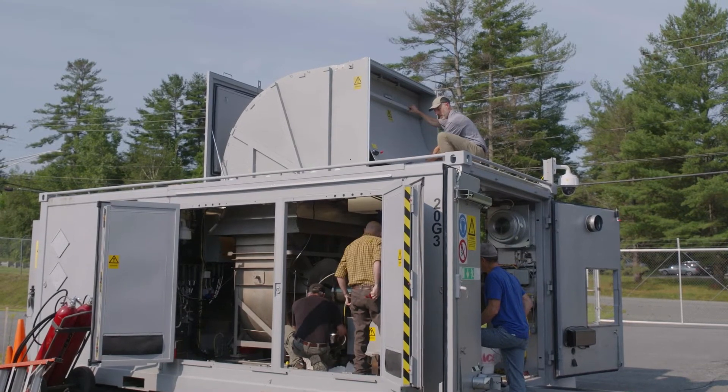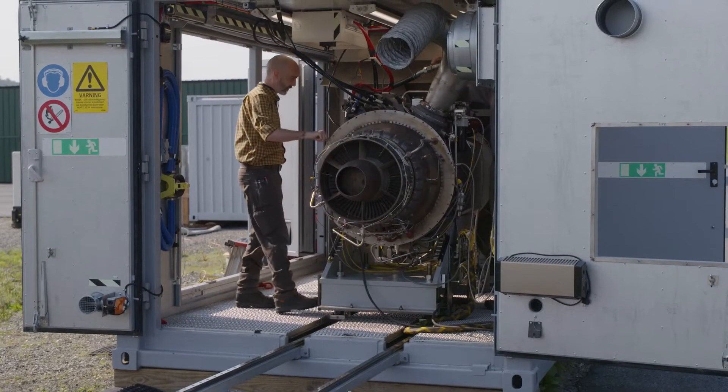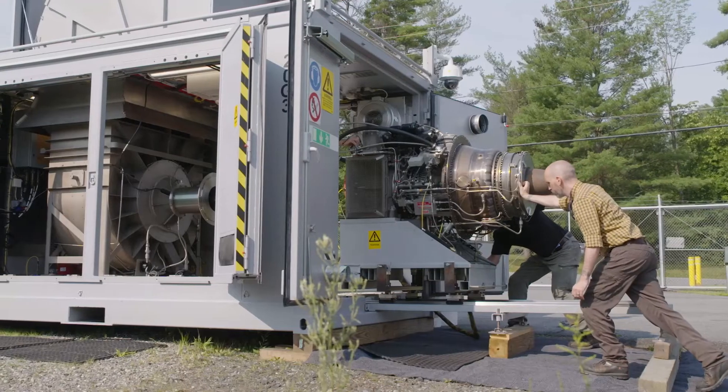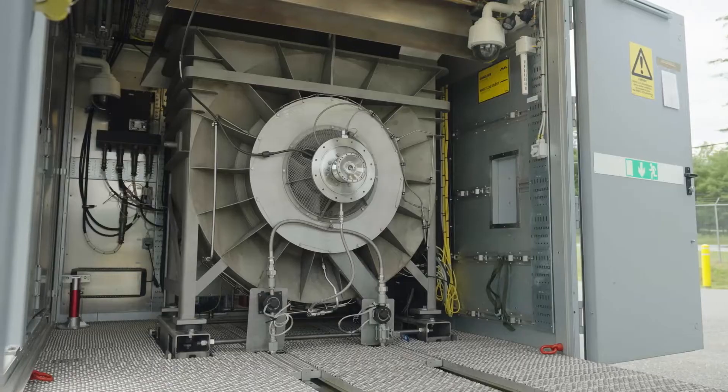The Swedish Navy had a need to service and test their turboshaft engines, so they embarked on a journey to design and build their own portable test cell, and they designed that test cell around our dynamometer.